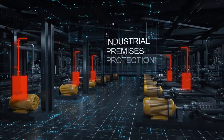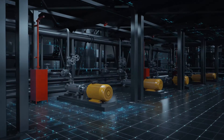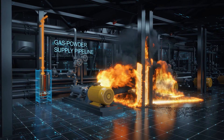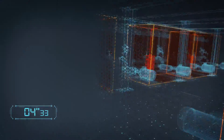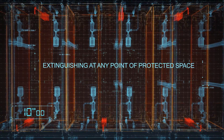Gas powder extinguishing is an optimal solution for the protection of industrial premises. Once the system is triggered, gas powder evenly fills the entire protected volume and eliminates fire even in hard-to-reach areas. It is a proven solution for fire extinguishing in both indoor and outdoor facilities.